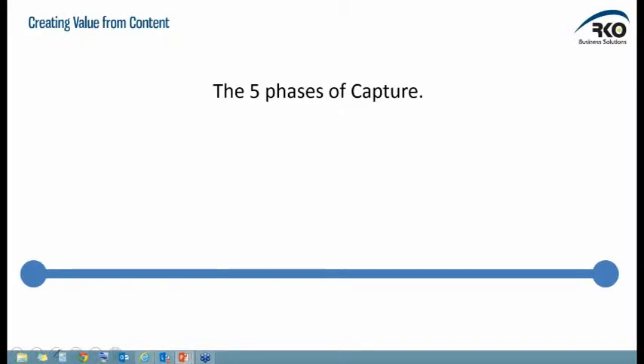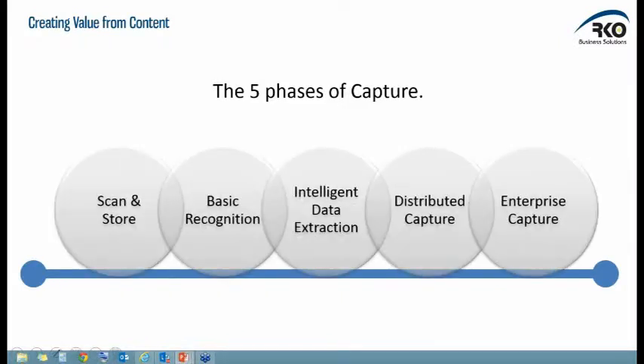So the five phases of data capture. The five phases are laid out in front of you right now. They are: scan and store, which we've touched on a little bit; basic recognition; intelligent data extraction; distributed capture; and enterprise capture. We're going to jump into each one of these in order to explain them.